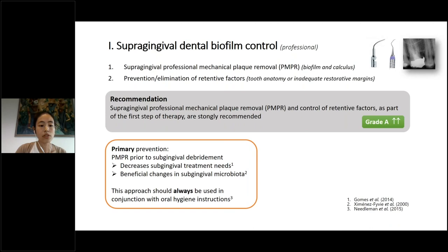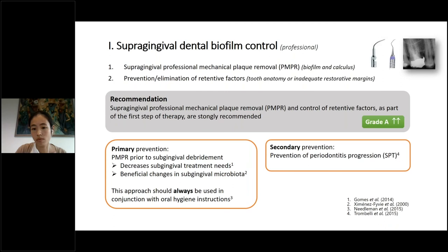Primary prevention means professional mechanical plaque removal prior to subgingival debridement. The benefit is that it should decrease subgingival treatment needs, reduce bleeding on probing, and cause beneficial changes in the subgingival microbiota toward a more healthy state. Very importantly, this approach should always be used in conjunction with oral hygiene instructions. It can also be used as secondary prevention, which is more relevant in the maintenance phase and will be discussed later in this symposium.